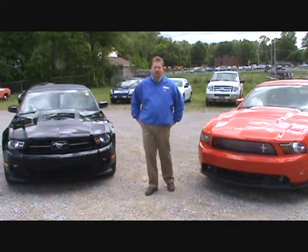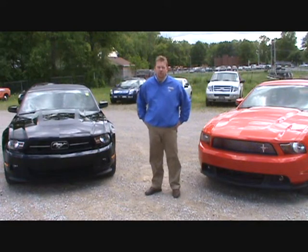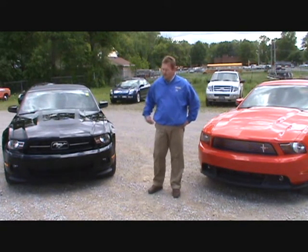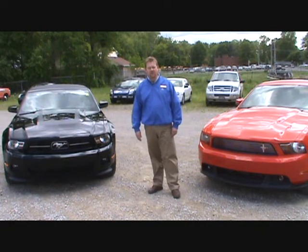Again, my name is Darren Williams with George Wakeham Ford in Massillon, Ohio. Our phone number is 330-478-1801. If you have any questions about either one of these vehicles, please feel free to give me a call. Thank you.